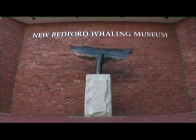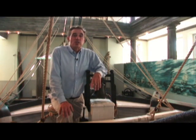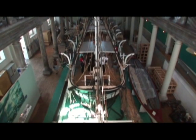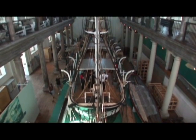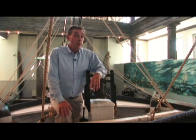Welcome to the New Bedford Whaling Museum. We're here today aboard the Lagoda. The Lagoda is actually the largest scale model in the world — it's a half scale. That being said, it's still 83 feet long, and it gives you an idea of what a whaling vessel must have looked like around 1841.